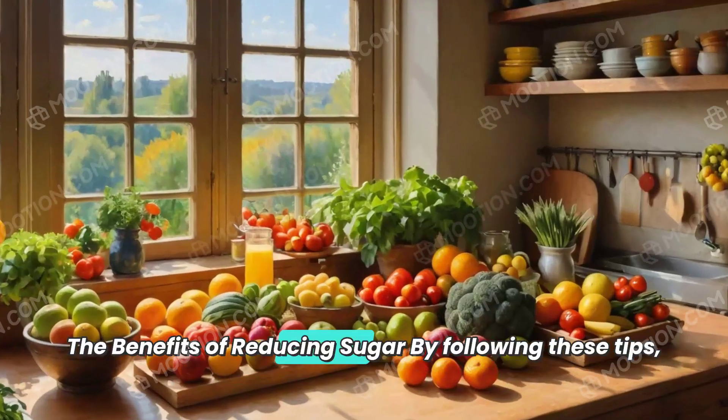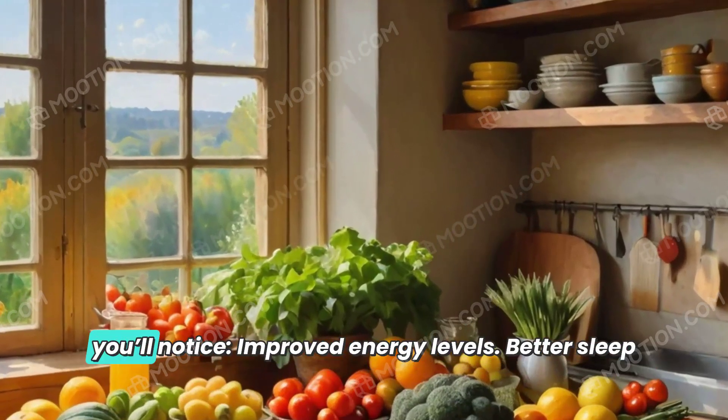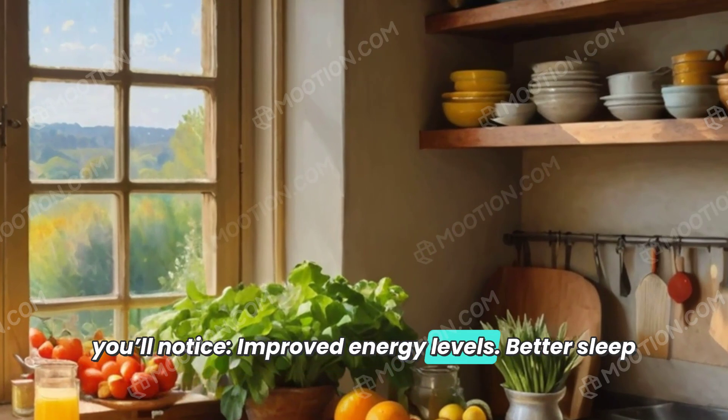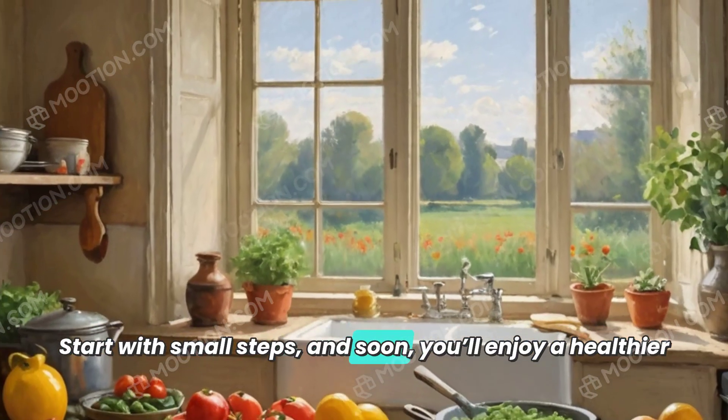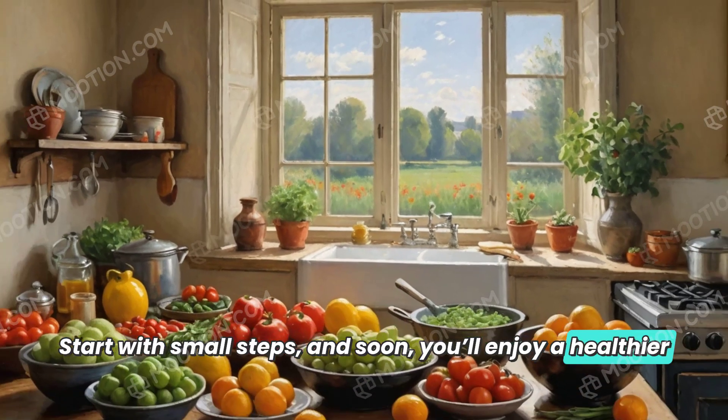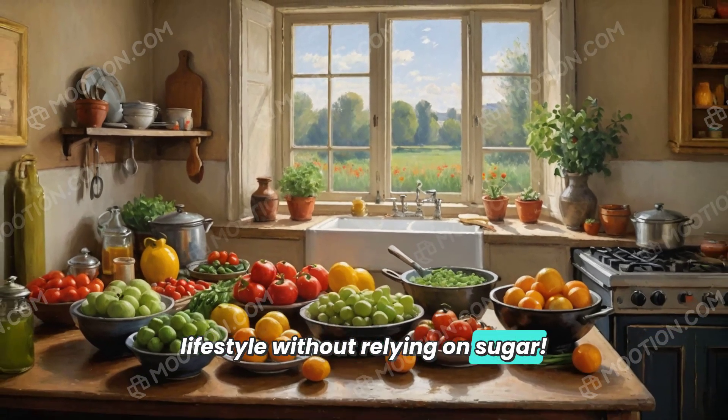The benefits of reducing sugar: by following these tips, you'll notice improved energy levels, better sleep quality, and a lower risk of chronic diseases like diabetes and heart disease. Start with small steps and soon you'll enjoy a healthier lifestyle without relying on sugar.